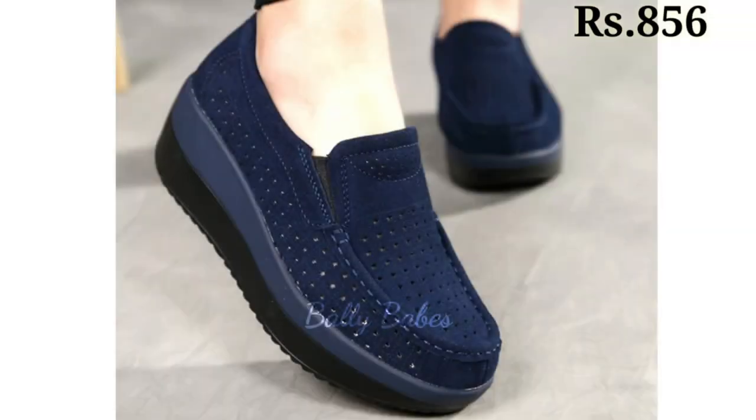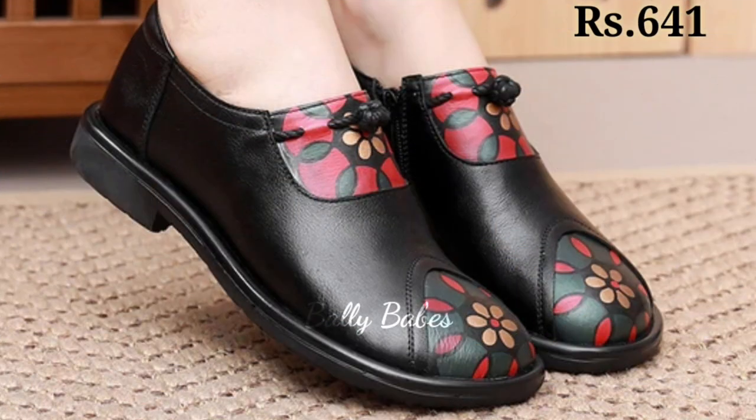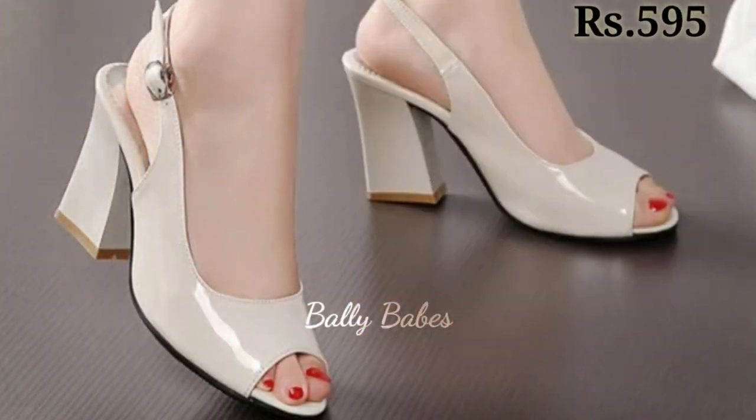So friends, what are you waiting for? Check out the link and grab these footwear now. And if you have any query regarding placing an order, then the comment section is always available for you. You can comment freely at any time. You can also ask any question on Facebook, Instagram as well as on WhatsApp.